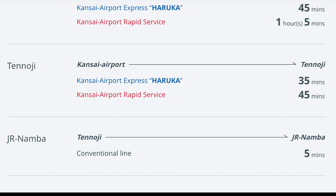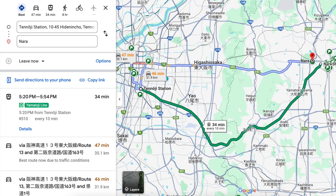There is a JR Haruka Airport Express right from the airport to Osaka Tennoji station. From there you'd switch to the JR Yamatoji Kaizuku Express to JR Nara station. That's at least what the internet told me we could do, but it's not what we did at all.